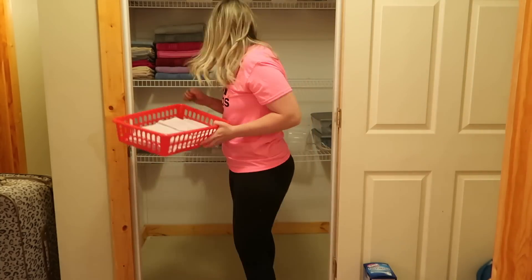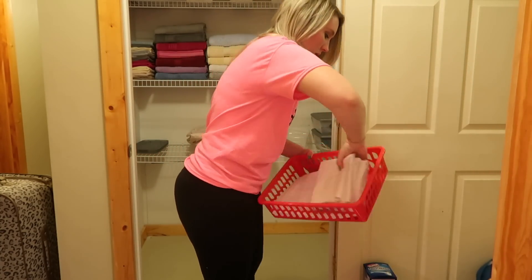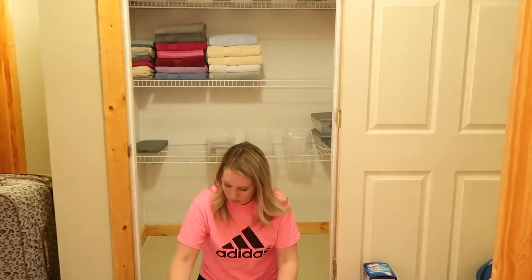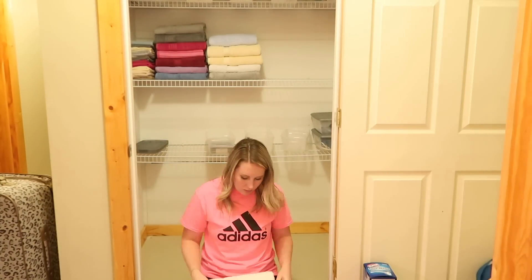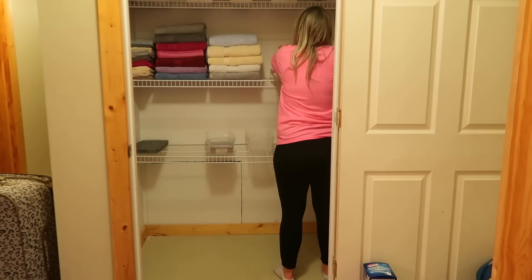I don't want you all to think that I just came in here and started throwing away stuff without my mom's consent — this is obviously her stuff, not mine. But the majority of it I could determine what was trash, what could be donated, and what should stay. There were quite a few things that I asked her about throughout this process just to determine what she wanted to do with it.